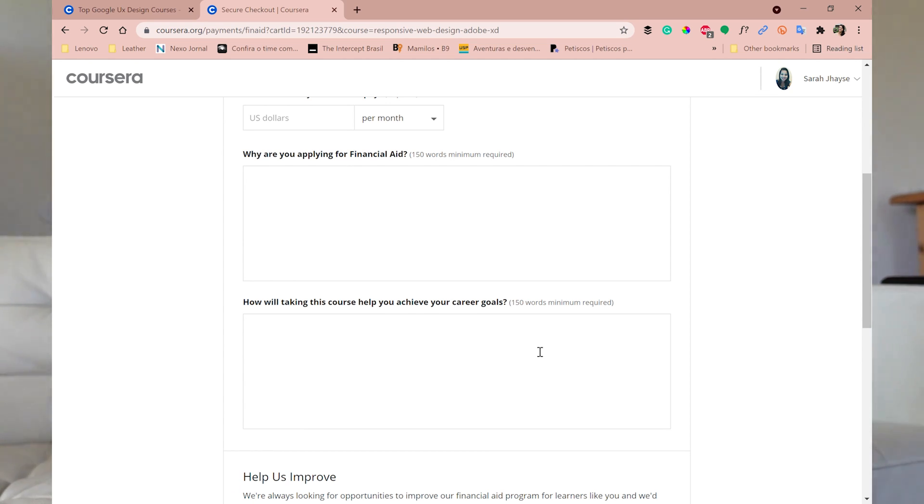They require you to write a minimum of 150 words because they really want to understand your current situation. Justify why you need the aid. Then the next question will be: 'How will taking this course help you achieve your career goals?' Explain — maybe you're in another field and you're not happy, or you're not earning enough, and you feel that learning this new skill will allow you to change careers.